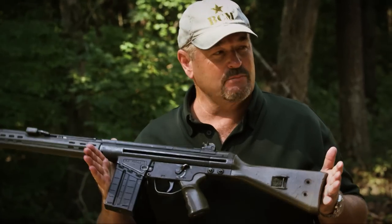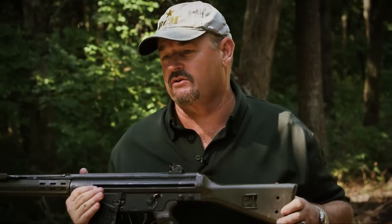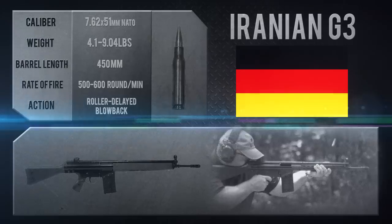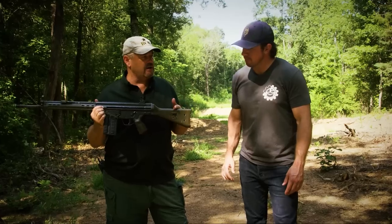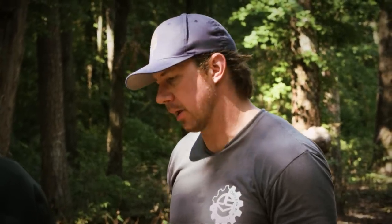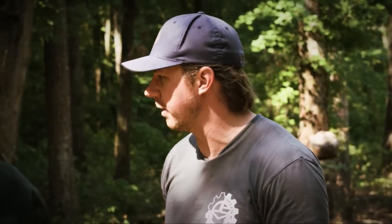We have here possibly the only one in the United States, on loan from some good friends of ours — an Iranian-made G3. Notice the Iranian markings here on the side. Tyler, do you have a lot of time on the G3? Obviously not as much as an AR, but I like shooting all the HK variants, so I've shot it a decent amount.